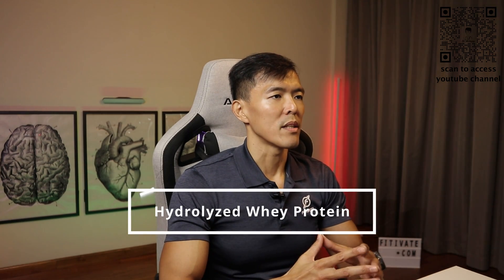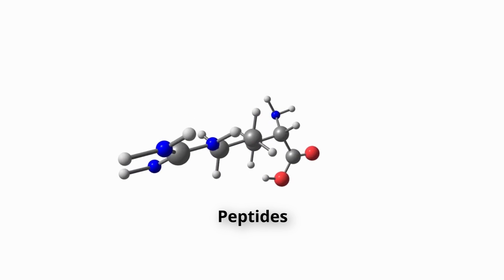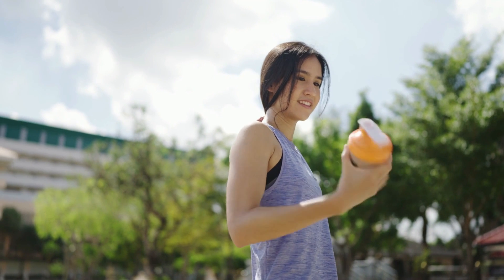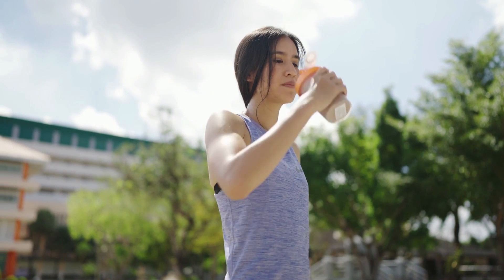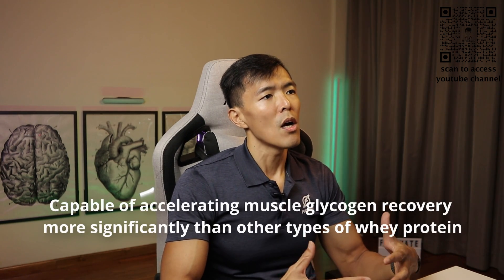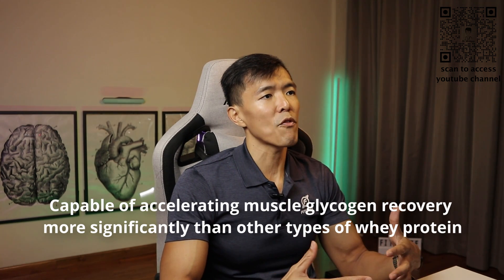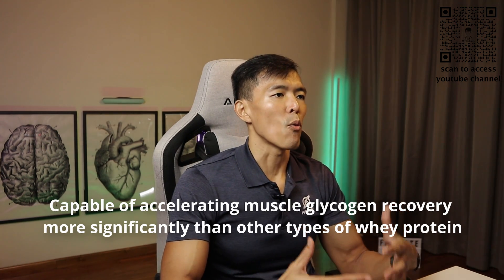Next will be hydrolyzed whey protein. This is the highest grade and most expensive type of whey protein. The production process involves the breaking down of long protein chains into shorter ones called peptides. Whey protein in this form is said to be more efficiently absorbed by the body than the others. A study showed that hydrolyzed whey protein is capable of accelerating muscle glycogen recovery more significantly than the other types of whey protein.